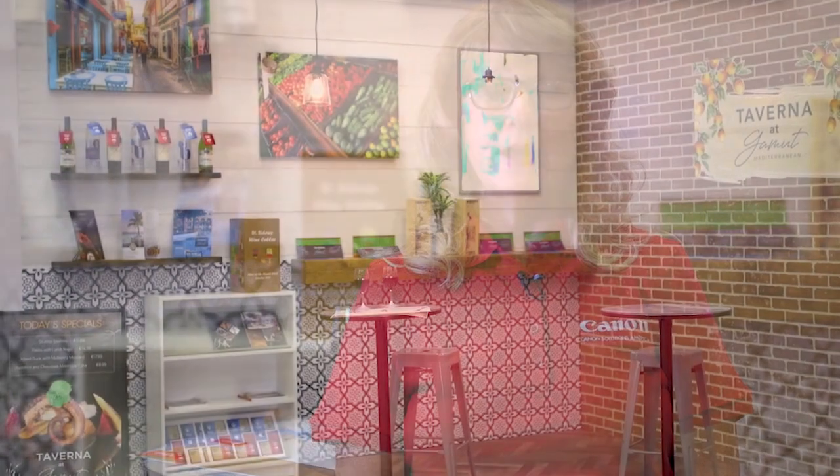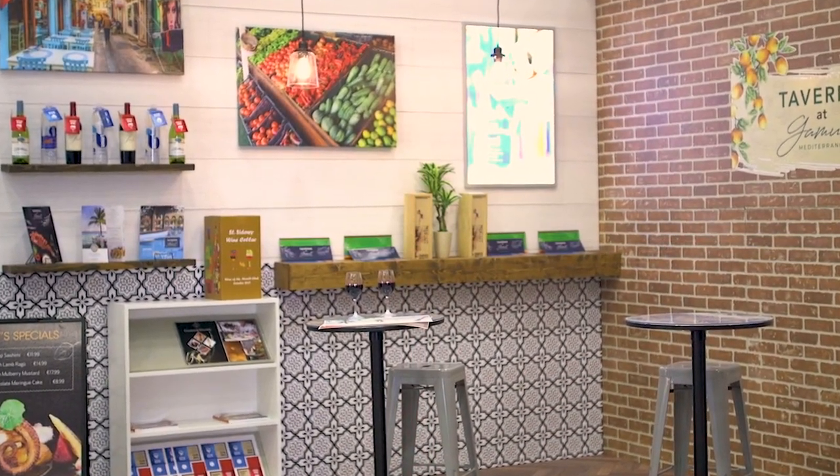Welcome to the Canon Solutions America booth at Printing United. We are featuring five different vertical vignettes. The one I'm standing in right now is our restaurant or hospitality vignette.